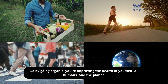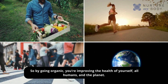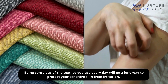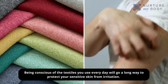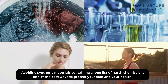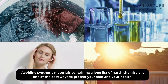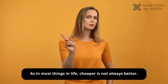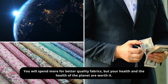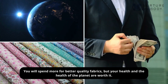So by going organic, you're improving the health of yourself, all humans, and the planet. Being conscious of the textiles you use every day will go a long way to protect your sensitive skin from irritation. Avoiding synthetic materials containing harsh chemicals is one of the best ways to protect your skin and your health. As in most things in life, cheaper is not always better. You will spend more for better quality fabrics, but your health and the health of the planet are worth it.